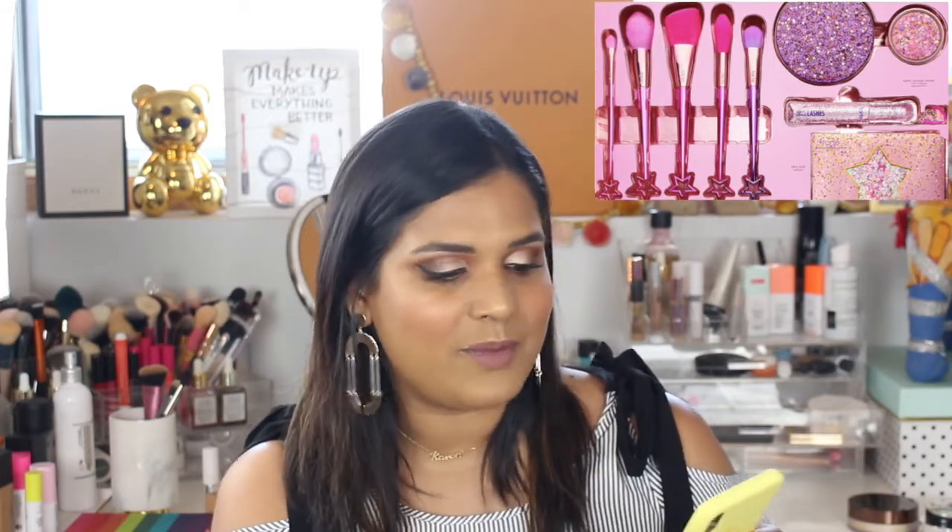If I was in a different place in my life, I think this would be really fun. Like, a year or two years ago I'd be all over this — I did buy the Unicorn Collection. I'm not gonna lie, I have the brushes still.